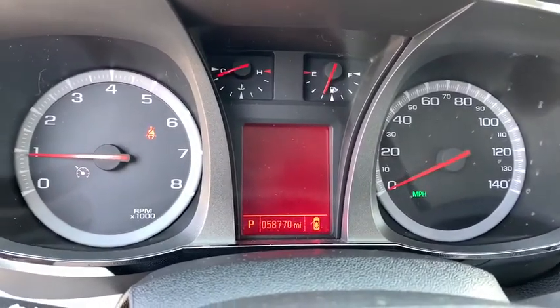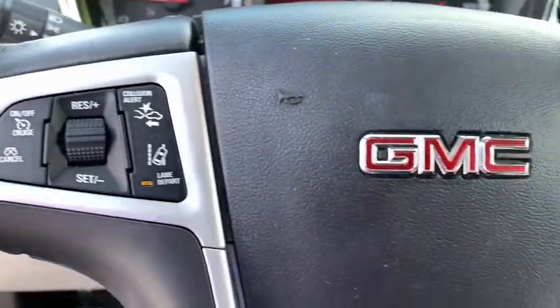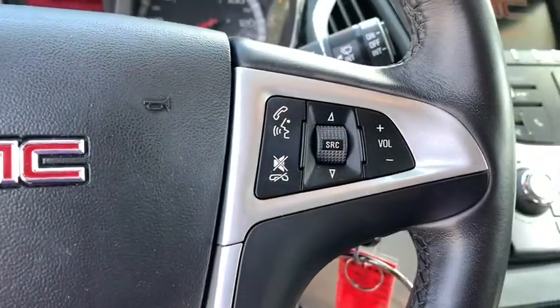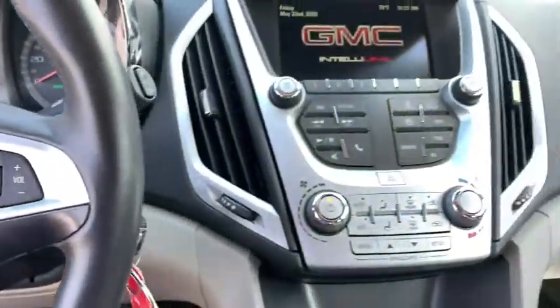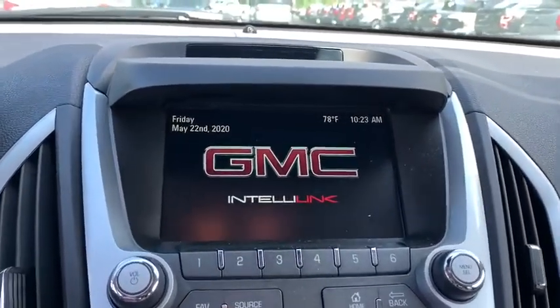This vehicle has less than 60,000 miles. Here are some of this vehicle's great options: traction control, dual airbags, leather-wrapped steering wheel, power steering, alloy wheels, four-wheel disc brakes, eight speakers.